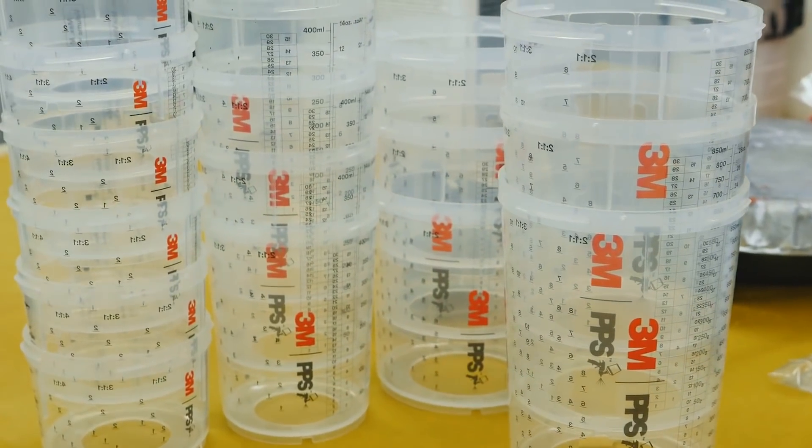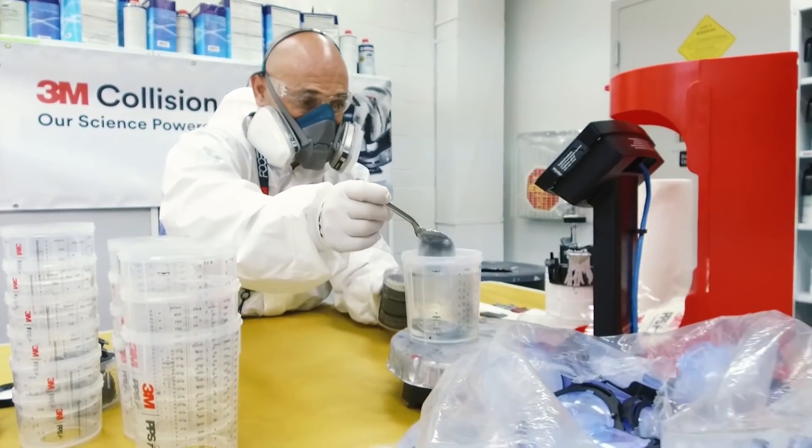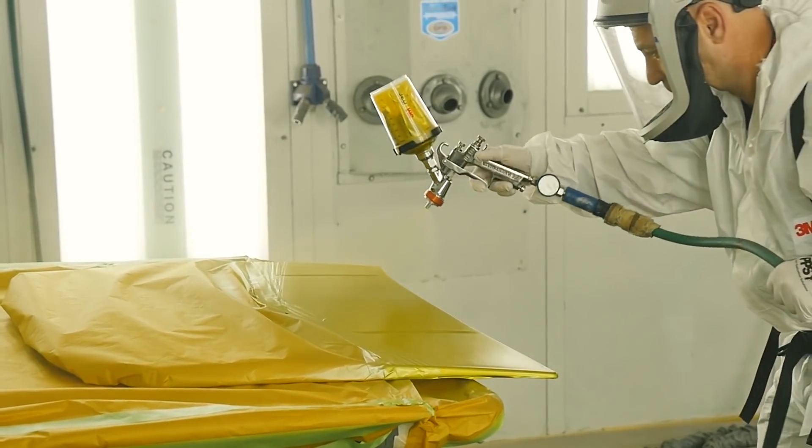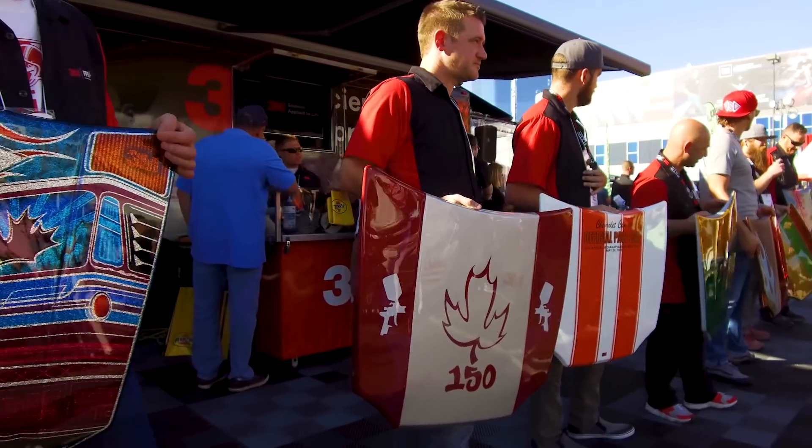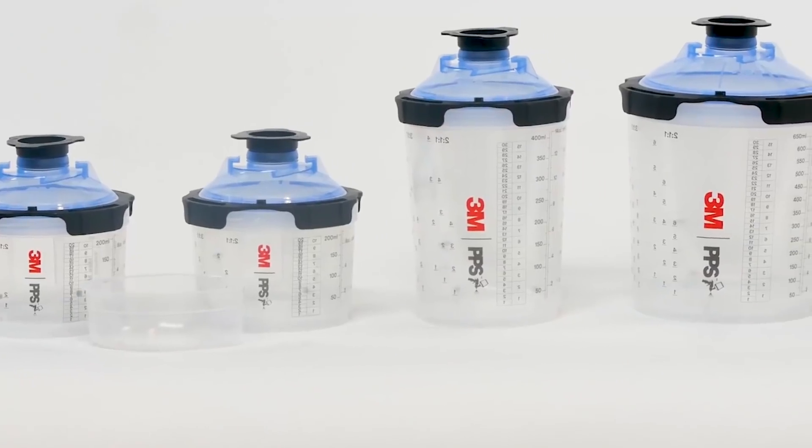Fantastic product — we were able to get the product before the launch date, have a play with it, and find out how awesome it is and all the benefits of the new design and the new system. It was awesome of 3M to step up, get everyone together, put on this event, and continue to make great products with the PPS 2.0.